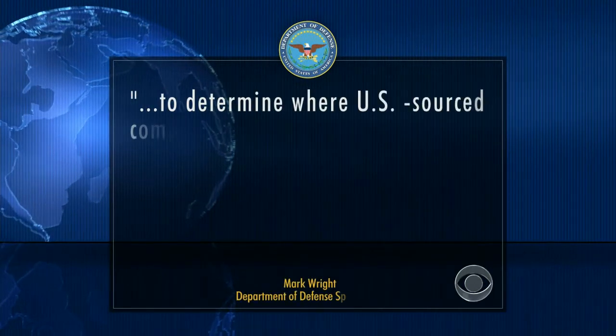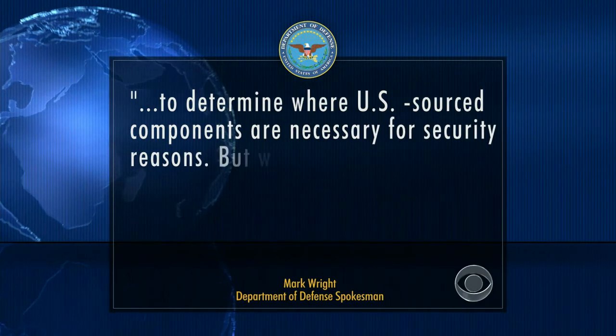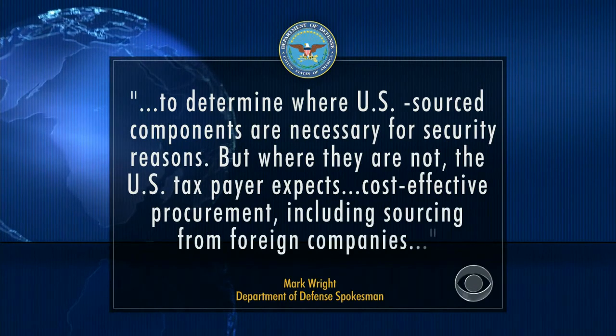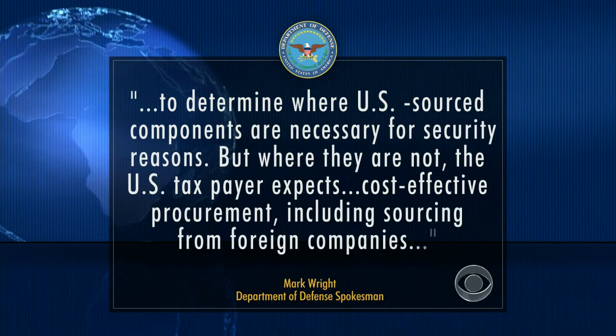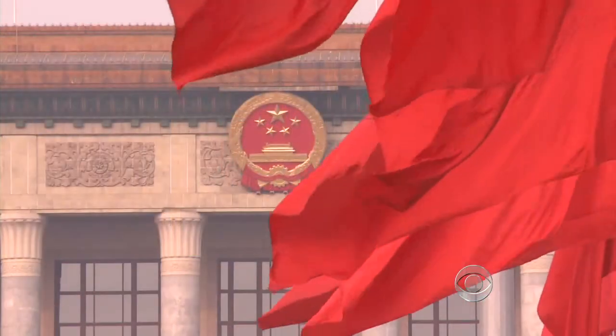A Pentagon spokesman tells CBS News by email that the military has a process to determine where U.S.-sourced components are necessary for security reasons. But where they are not, the statement says, the U.S. taxpayer expects cost-effective procurement, including sourcing from foreign companies. But the Pentagon has grown concerned over Chinese imports.